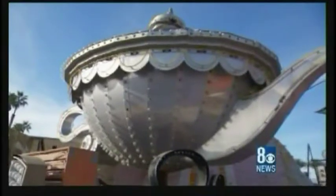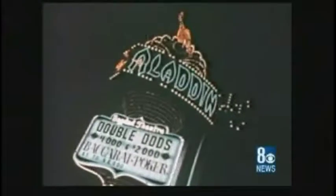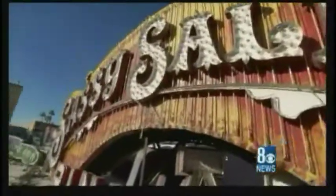While the La Concha got attention from its unique design, other hotels used gimmicky designs to draw in visitors — like this lamp here. It's absolutely huge, but when it sat on top of the Aladdin it actually looked pretty small. The neon creations got your attention, serving as a beacon in an otherwise dark desert. That unique and changing architecture can be seen in all of the boneyard signs — from Sassy Sally's to one of many Binion's Horseshoe signs — each one has a story to tell.